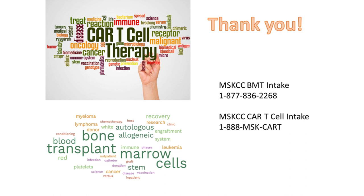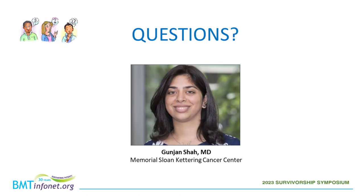I'll stop there and I'm happy to take questions. Thank you, Dr. Shah, for your excellent presentation. I'll now begin the question and answer session. Please use the chat box on the left side of the screen to submit your question. The first question is: how long will my immune system be compromised following CAR-T cell therapy?